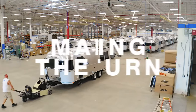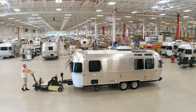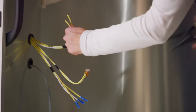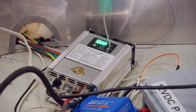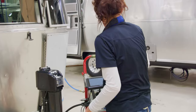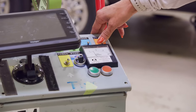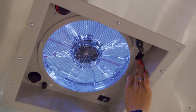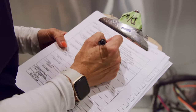Our travel trailer manufacturing plant follows an L shape, and as the lines make the turn at the bottom of that L, we have one of the most important stations in the process. The electrical lines have been laid throughout the shell, the lights and fans have been wired, the inverter and electrical converters have been installed, and now it's time to check that all the electrical systems are in working order before we begin installing appliances and furniture. At the turn, we hook up each travel trailer to 30 or 50 amp electrical and test every outlet, every light and fan, and all the switches and breakers throughout the interior. Once the Airstream passes this test, it makes the final turn toward the finish line.